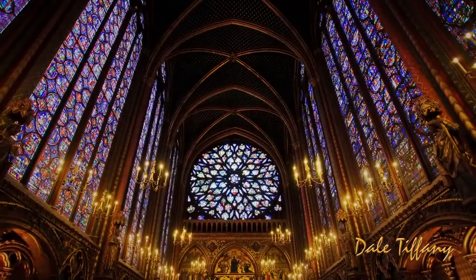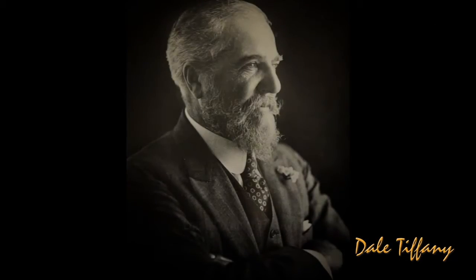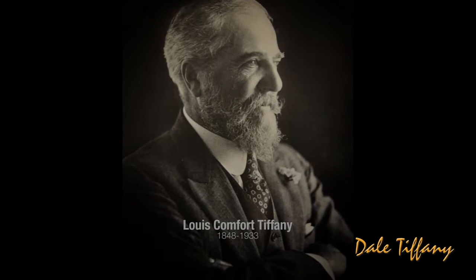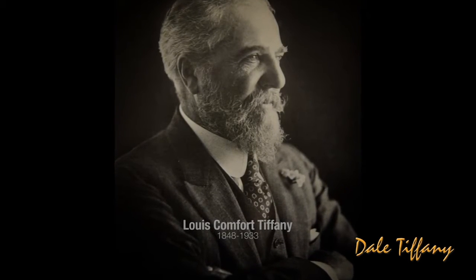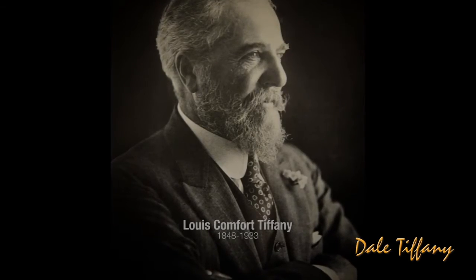For centuries, most people could only experience the breathtaking beauty of stained glass in church and cathedral windows. Then came Lewis Comfort Tiffany, a gifted American artist and craftsman. From his genius, a new and unique art form was born.